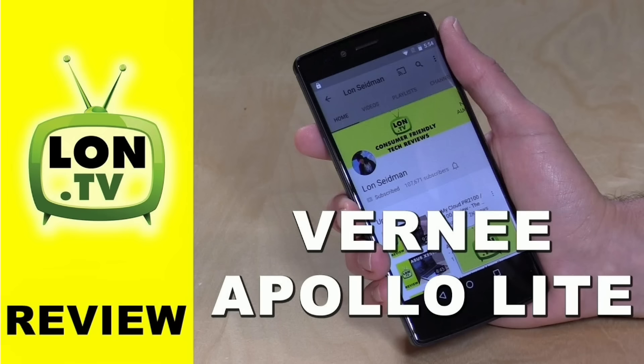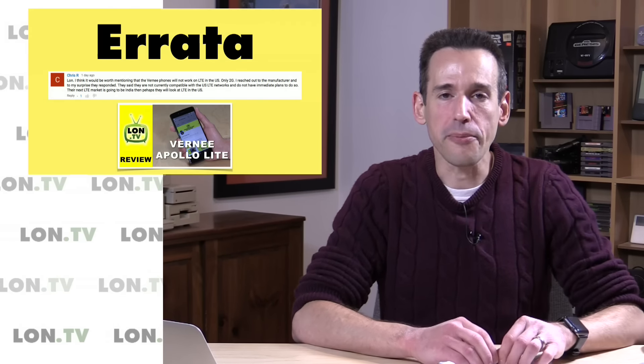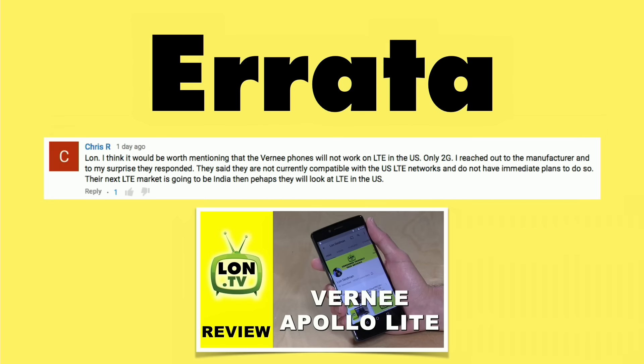We also looked at the Vernee Apollo Lite, a $200 or thereabouts smartphone that GearBest provided to the channel. I want to give you some important errata on that — Chris R. wrote in and said the phone doesn't work with LTE networks in the United States, only on 2G networks, and that is definitely the case. It looks like it supports one LTE band on T-Mobile. Definitely be aware of this if you are looking at buying this smartphone — you might have some 4G compatibility issues here in the U.S.